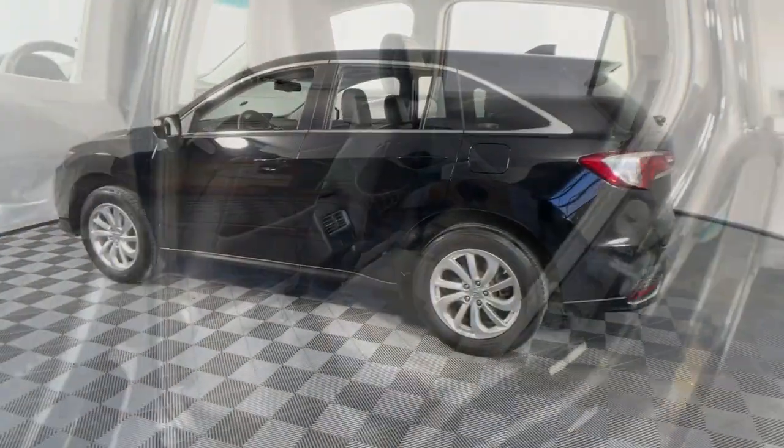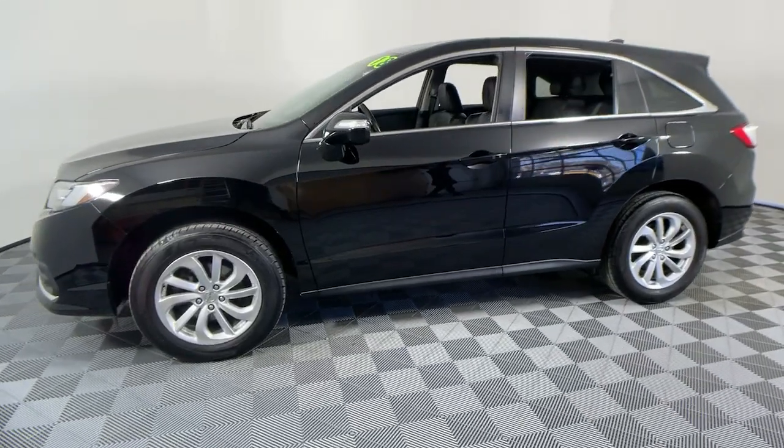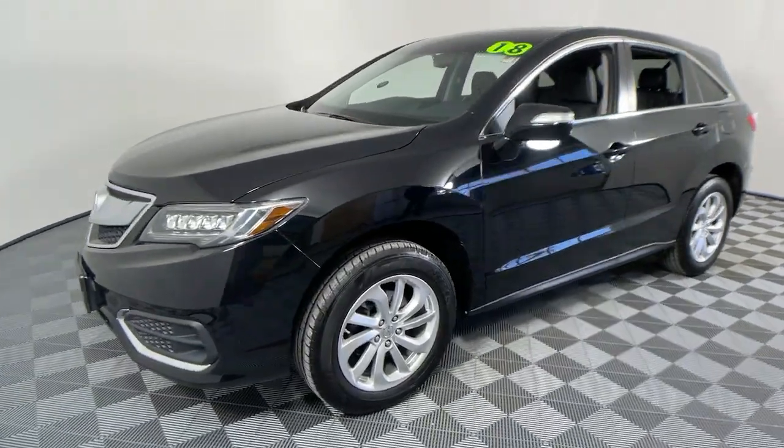The following are some of this vehicle's highlighted options: navigation system, power liftgate, electronic stability control.